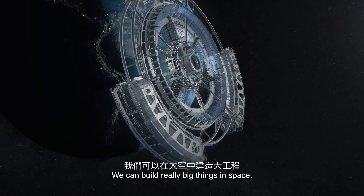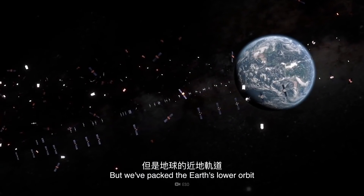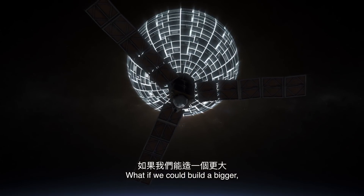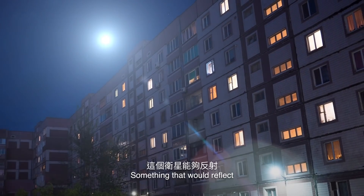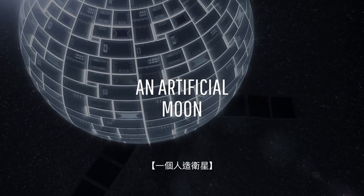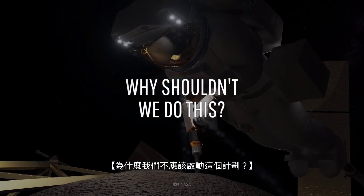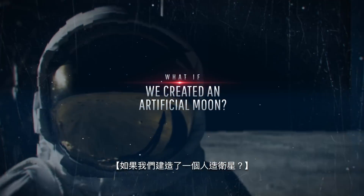We can build really big things in space — not that big, yet. But we've packed Earth's lower orbit with about 5,000 satellites, some still functioning and some not. What if we could build a bigger, brighter satellite and put it into Earth's lower orbit? Something that would reflect so much sunlight that we'd never have to turn our lights on again. I'm talking about an artificial moon. How big could we possibly make it, and why would it be a bad idea? This is WHAT IF, and here's what would happen if we created an artificial moon.